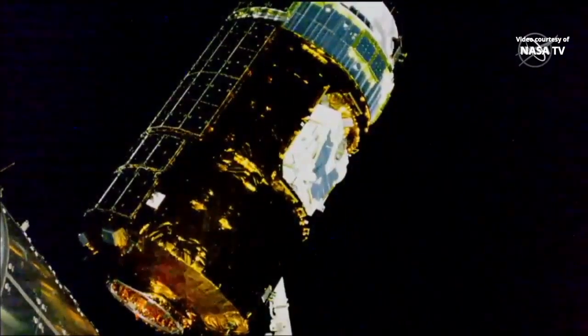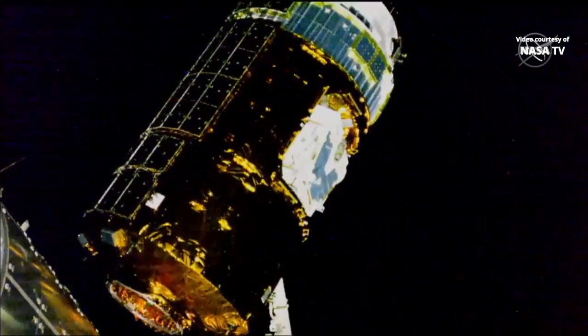This is Mission Control Houston. Good morning. Today is September 28th, 2019.